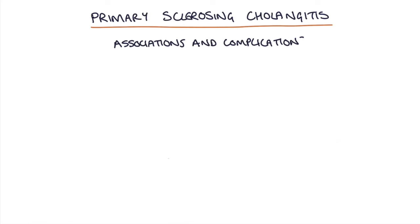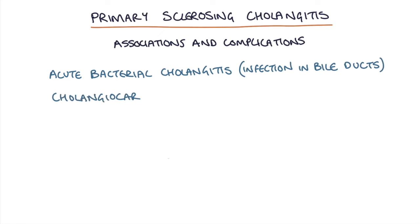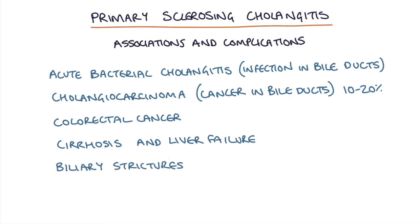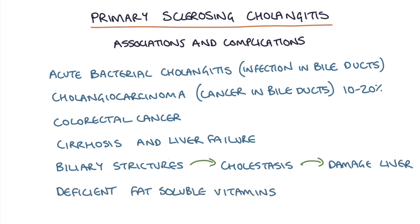There are a few associations and complications worth being aware of. Whenever you have pathology in the bile ducts you're at risk of acute bacterial cholangitis, which is infection in the bile ducts. Cholangiocarcinoma, or cancer of the bile ducts, develops in about 10 to 20% of cases. It's also associated with colorectal cancer. The hepatitis can lead on to cirrhosis and liver failure, and you can get deficiencies in fat-soluble vitamins because if the bile isn't getting to the intestines it can't help with fat digestion and absorption.